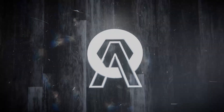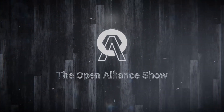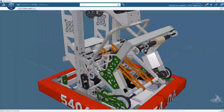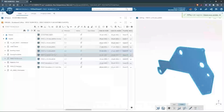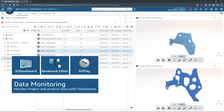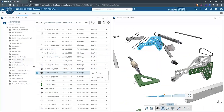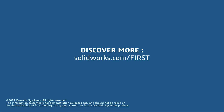This video on First Updates Now is made possible by viewers like you and also the following sponsors. SolidWorks is free for First teams. Over 80% of US engineering schools and 370,000 plus companies use SolidWorks to design great products. SolidWorks can help you design a great robot on desktop or on the cloud. Go to SolidWorks.com slash First to register your team.